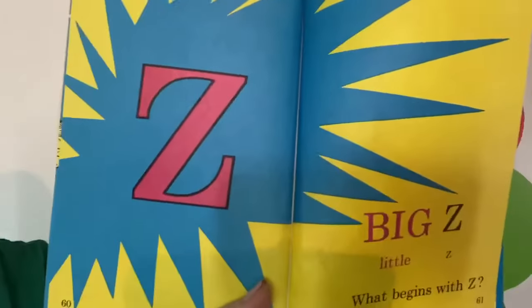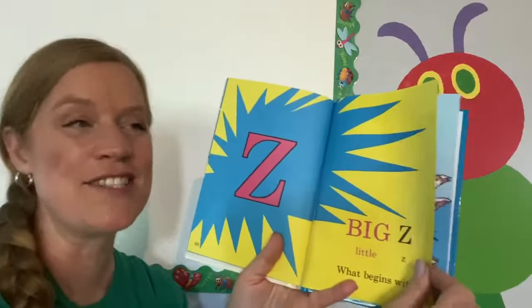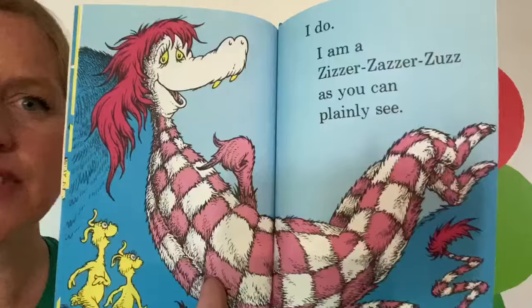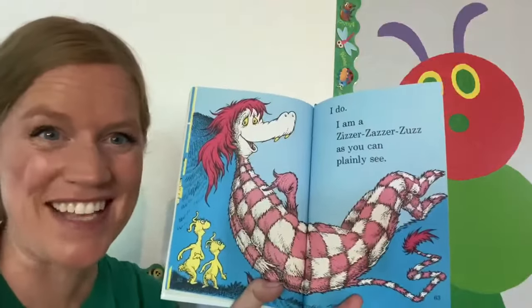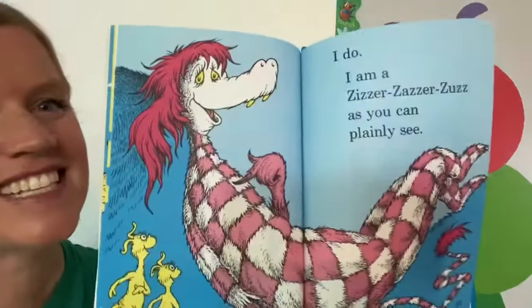Z! Big Z, little Z. What begins with Z? I do. I'm a Zizzer-Zazzer-Zaz, as you can plainly see. Have you ever seen a Zizzer-Zazzer-Zaz? No, but in Dr. Seuss books you'll see a Zizzer-Zazzer-Zaz.